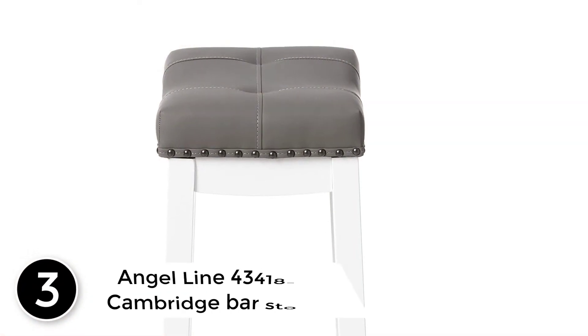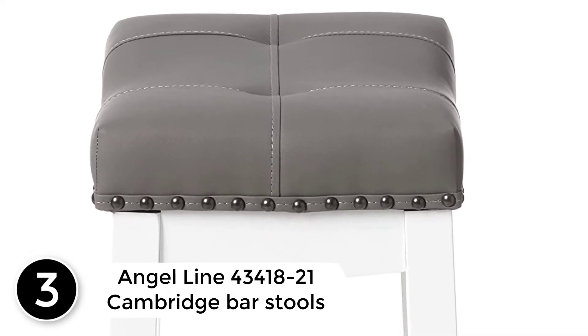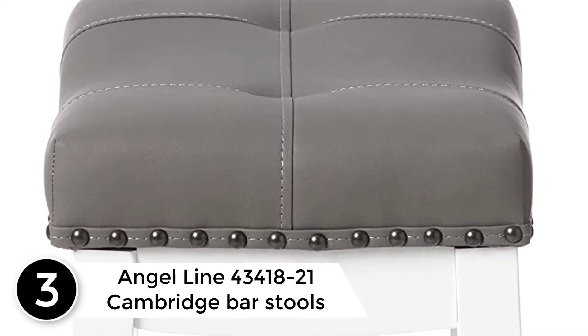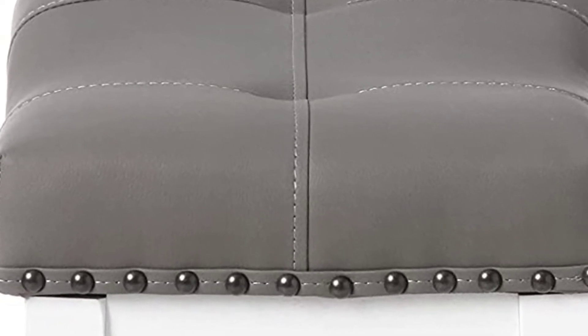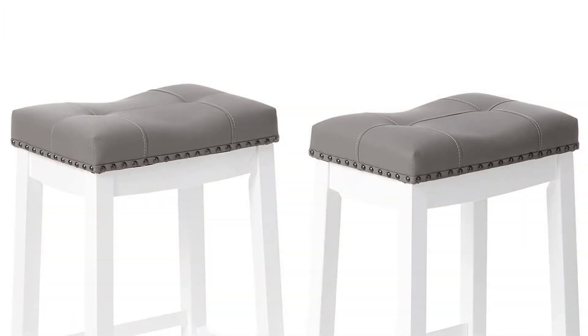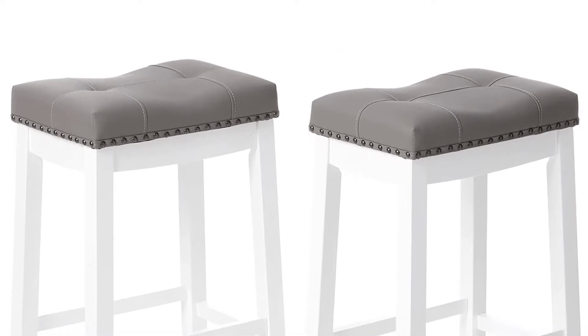At number 3: Angel Line 43,418-21 Cambridge Bar Stools. The Angel Line 418-21 Bar Stools are a chic addition to your home bar or dining area. What sets these units apart from the competition is their stylish design that looks gorgeous while being space efficient.